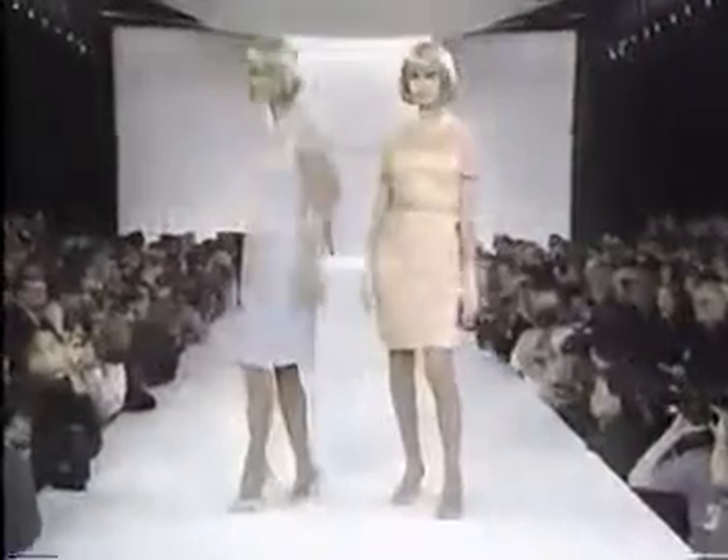Even from the legs, you can recognize the model — Kate, Claudia, the double take. Is it Cindy or Rosemary? Could it be Claudia or Valeria? Naomi or Tyra? Ingrid or Tricia? Many look-alikes make it difficult to distinguish that girl.